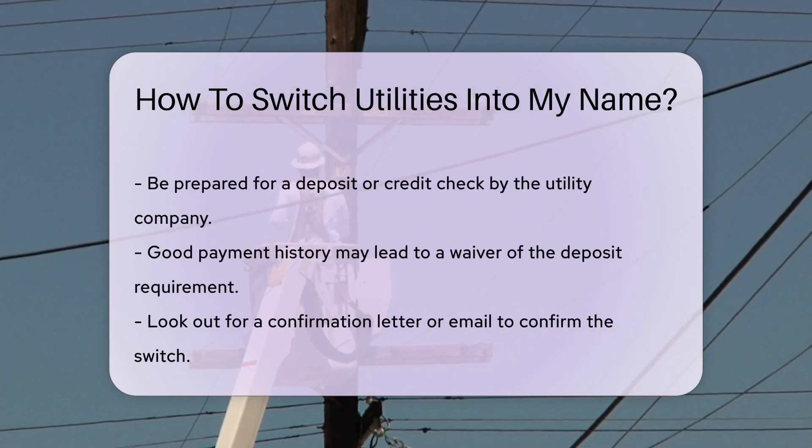Most utility companies will ask for a deposit or credit check. It's standard procedure, so have your financial information handy. Some companies may waive this if you have a good payment history.